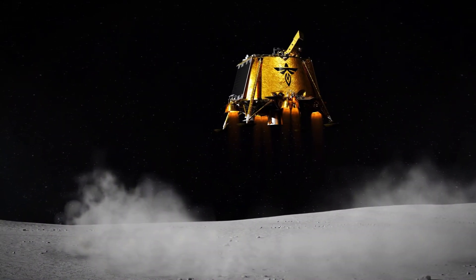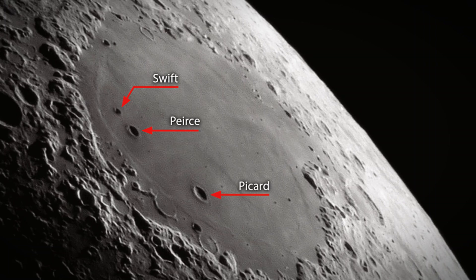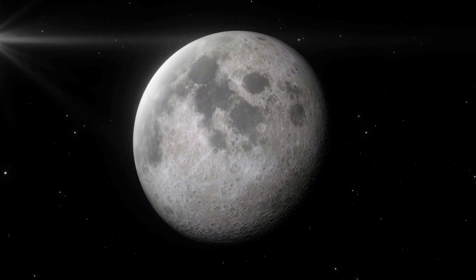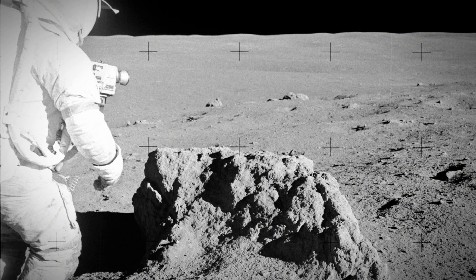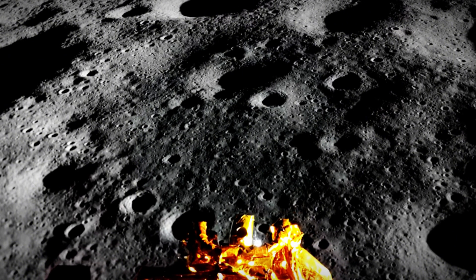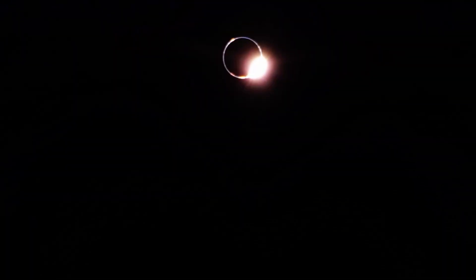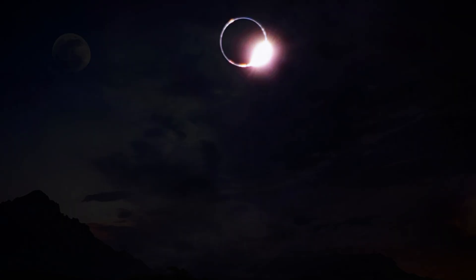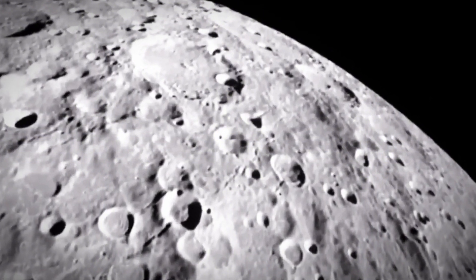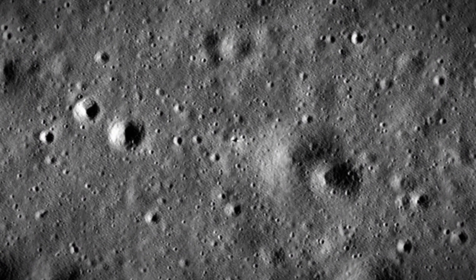Blue Ghost is set to touch down near a volcanic feature called Mons-la-Hire, located within a massive lunar basin. The name Sea of Crises alone makes people wonder what could be waiting in this strange region. Some scientists suspect that lunar dust possesses unusual properties, including the ability to levitate under certain conditions, and Blue Ghost is equipped with specialized instruments to investigate this. NASA's last crewed mission to the moon took place over 50 years ago, and numerous theories have surfaced about what astronauts may have actually seen. With Blue Ghost heading to a largely unexplored region, the question arises: what if it discovers something that changes everything?